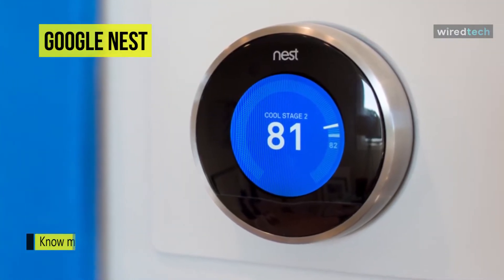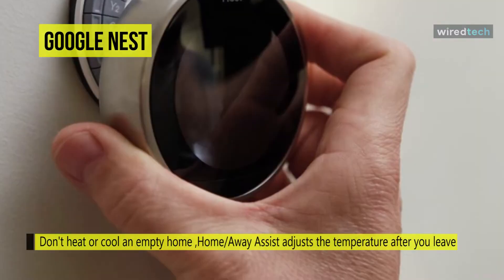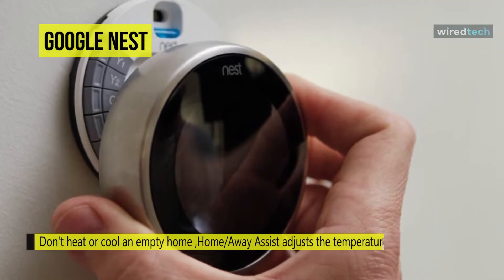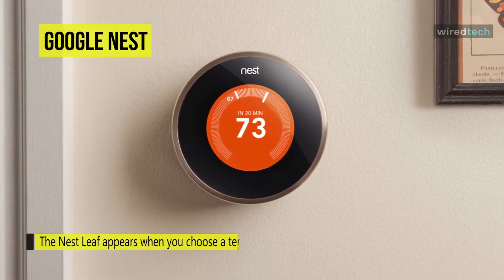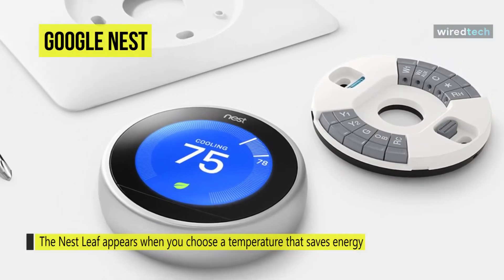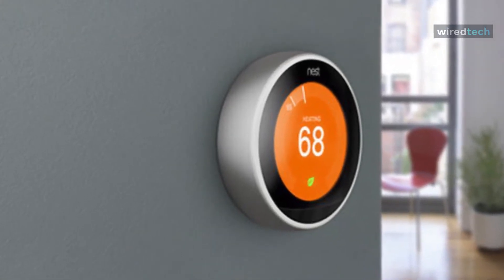The main differentiator of the aptly named learning model is that it learns your temperature preferences and automatically sets up a schedule, while the more affordable Nest thermostat supports scheduling but you have to set it up in the app manually. The Nest thermostat has a cheaper plastic frame than the learning model's metal enclosure, but the company says it's more sustainable as it's made of 49% post-consumer plastic. It is compatible with 85% of 24-volt heating and cooling systems, including gas, electric, oil, forced air, variable speed, heat pump, and radiant. Nest says it's designed to work without a C-wire, which many older homes lack.